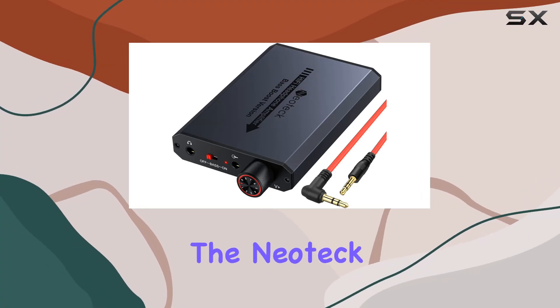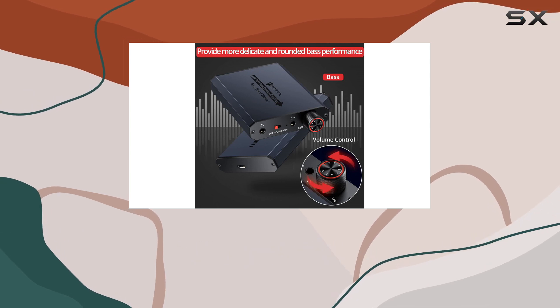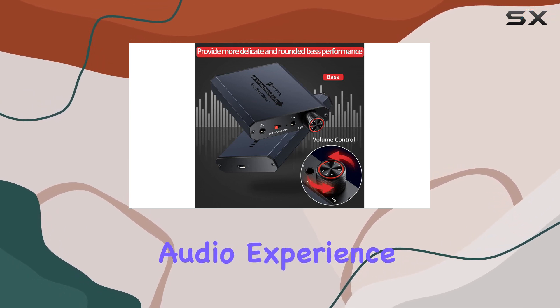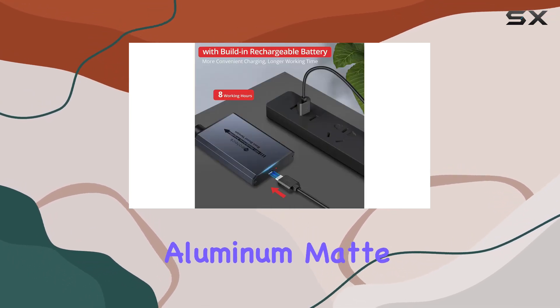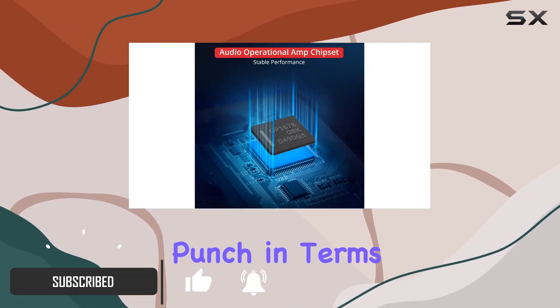Today, we're diving into the Neoteck 3.5mm headphone amp, a portable hi-fi amplifier that promises to elevate your audio experience. With a sleek aluminum matte surface, this amplifier not only looks good but packs a punch in terms of functionality.